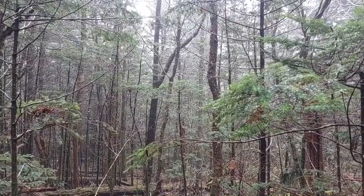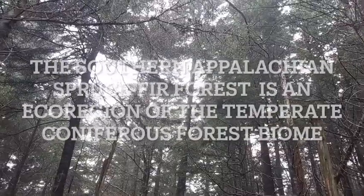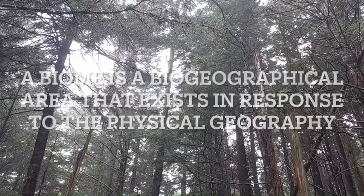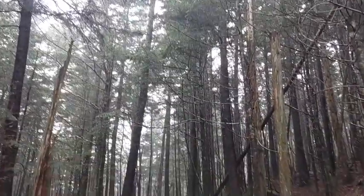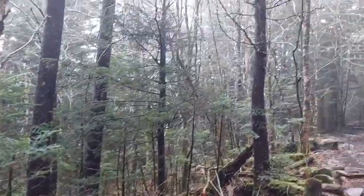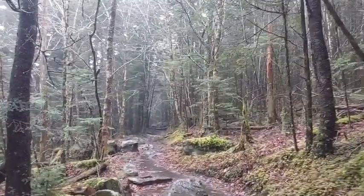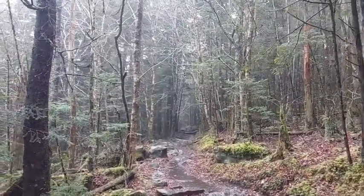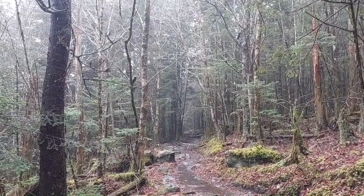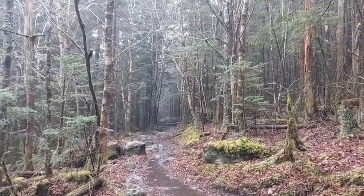These trees are part of the Southern Appalachian spruce-fir biome. As the name indicates, this biome has fir trees and spruces. Normally spruces and fir trees are associated with northern latitudes. They are normally associated with the boreal forests found in places like Wisconsin and Minnesota. Fir trees are also associated with the Pacific Northwest.